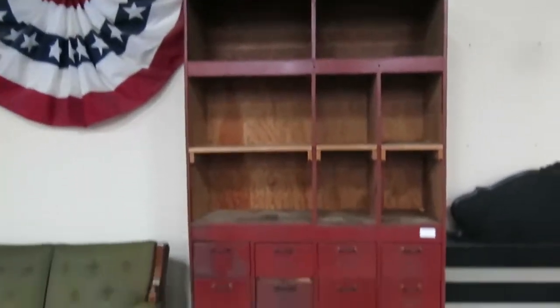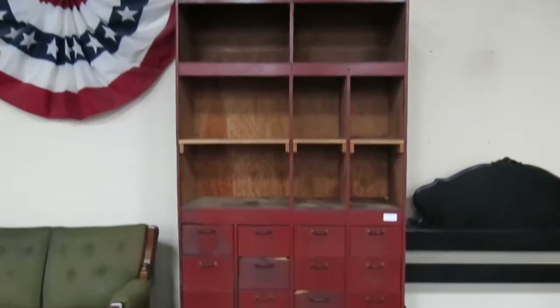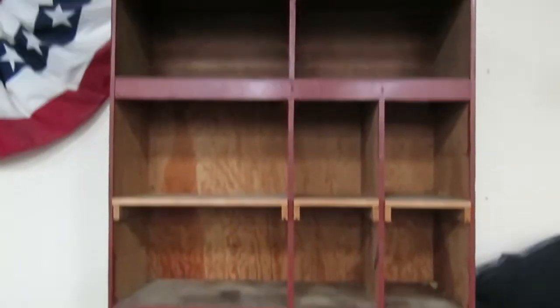This is a primitive shelving unit for a shop — it's huge, guys. I think probably at least nine feet. It's got the mailbox-style sorters in there.